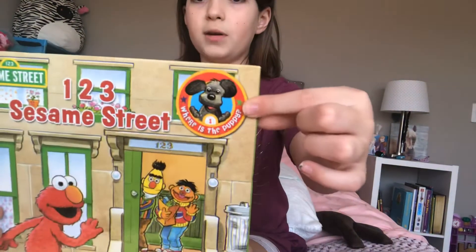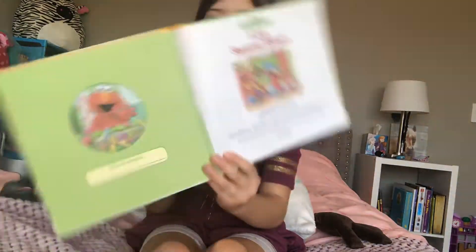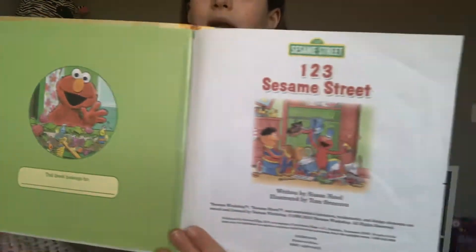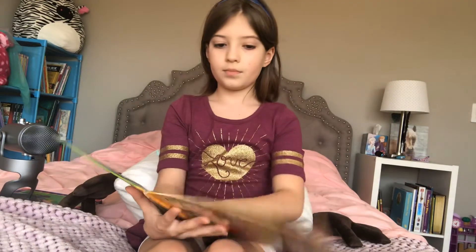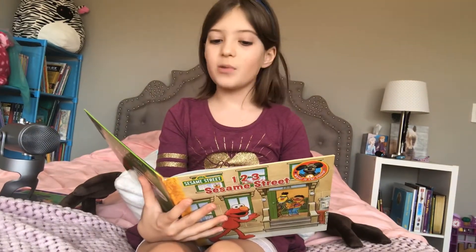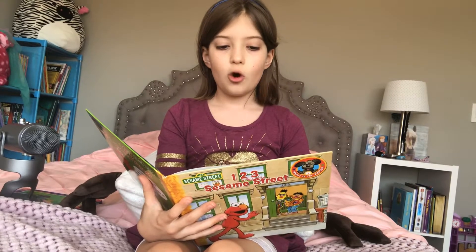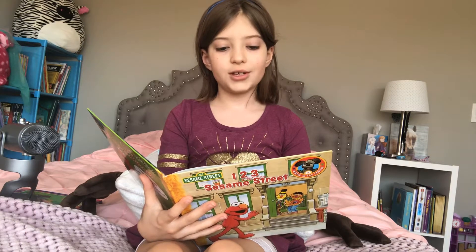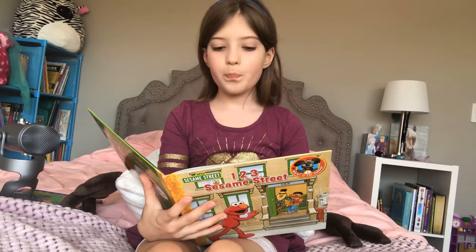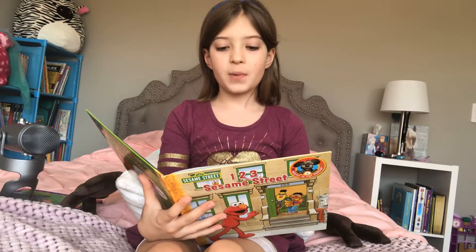Let's start! One, two, three Sesame Street. Look for the puppy on every page. One, two, three Sesame Street. Hello! Welcome to Elmo's Neighborhood. Here we are at one, two, three Sesame Street, where Elmo's pals Ernie and Bert live. Did you see a cute little black puppy in the hallway? Elmo thinks the puppy is lost and needs to find a home. Maybe the puppy went this way.